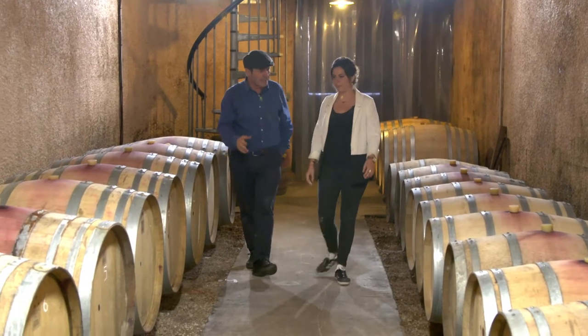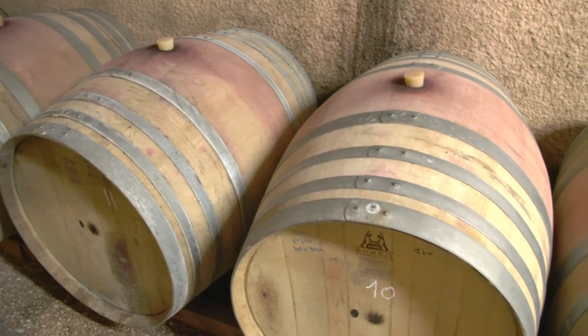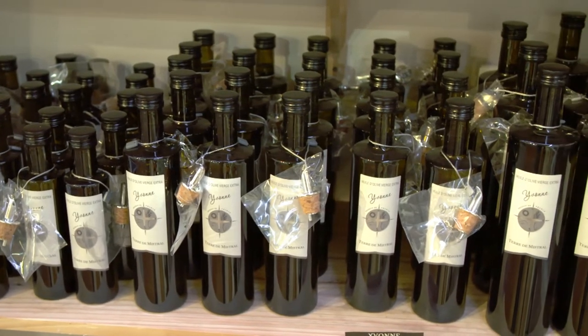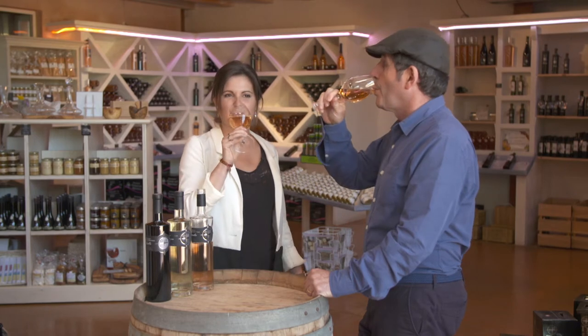The reds and some of the rosés spend a short time in wood barrels. Typically of the region, the winery also produces a very fine olive oil, but I am here to taste the rosé.